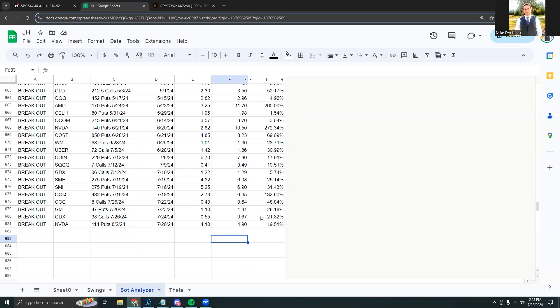So there certainly weren't any home runs like the NVIDIA put play from June 20th that popped up by 272%, or even the AMD put play that popped up by 260% from May. But these were a handful of good moves and, while they weren't multi-hundred percent, they did offer some good opportunities, which was good to see.